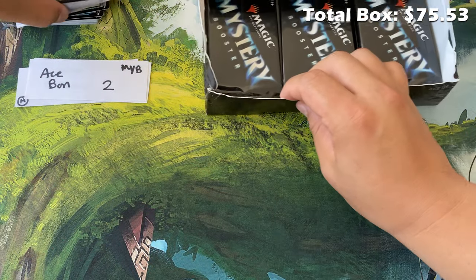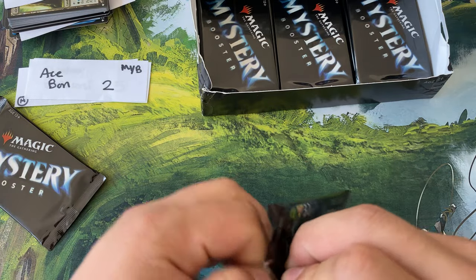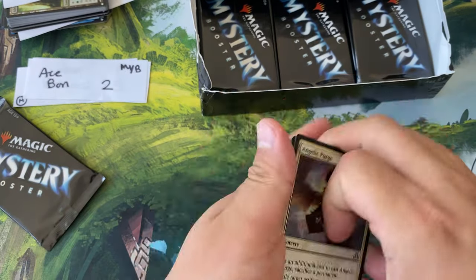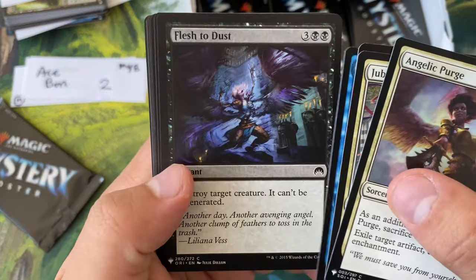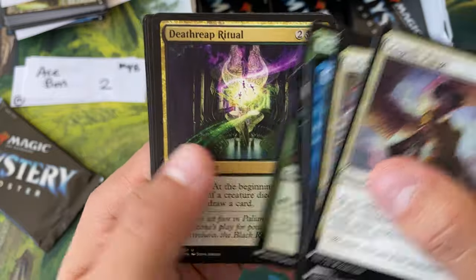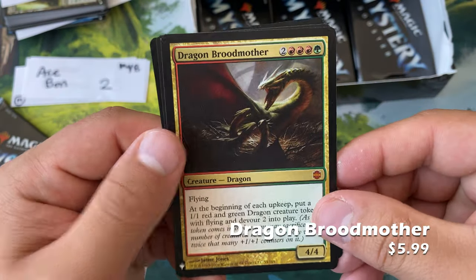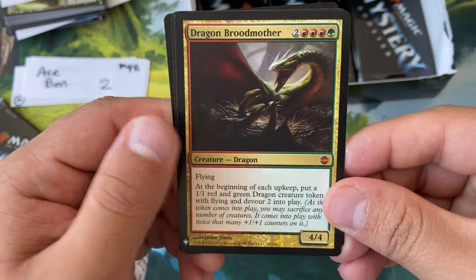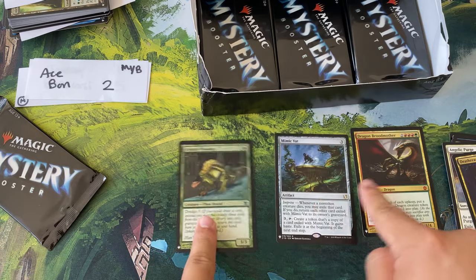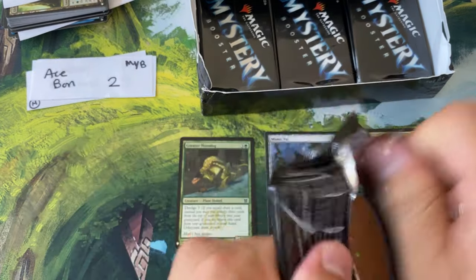Ace coming in for two packs. It's been a bit since we've opened mystery boosters. Goblin Morepaint, Death Reap Ritual, At Bizarre Barge, Dragon Broodmother — wow, got ourselves a mythic — Mimic — get in the cube — and a foil Greater Moss Dog.